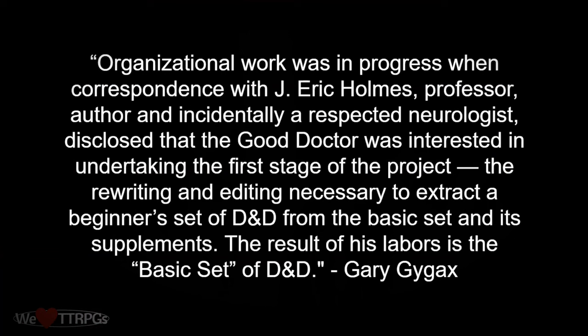From Dragon Magazine number 14, released in May of 1978, Gary explained: '...organizational work was in progress when correspondence with J. Eric Holmes, a professor, author, and incidentally a respected neurologist, disclosed that the good doctor was interested in undertaking the first stage of the project through rewriting and editing necessary to extract a beginner's set of D&D from the basic set and its supplements. The result of his labors is the basic set of D&D.' And that obviously worked out, because that's how I was introduced to D&D.